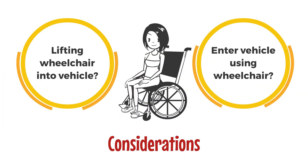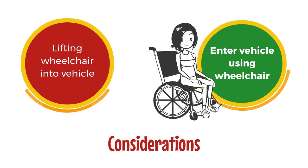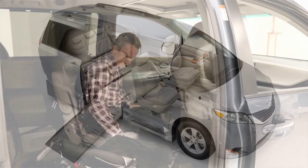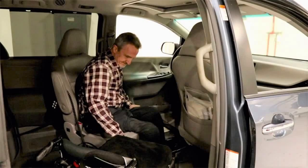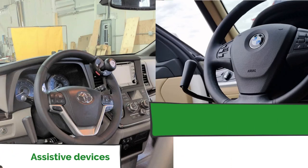If you'll transfer yourself out of your wheelchair into the driver's seat but aren't able to lift the wheelchair into the vehicle, a larger vehicle like a lower floor minivan, full-size van, or pickup may be good options for you to look at. After using a ramp or a lift to enter the van, you will transfer into the driver's seat and drive using hand controls.